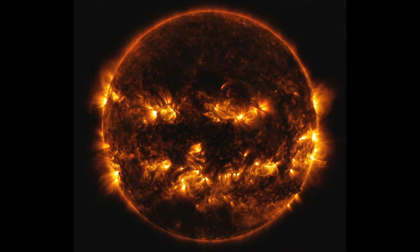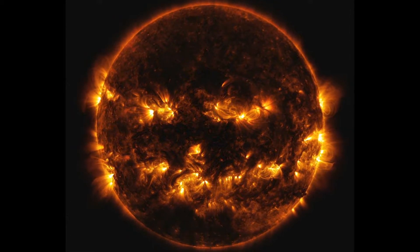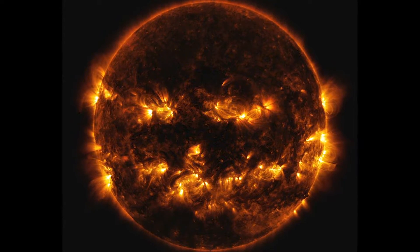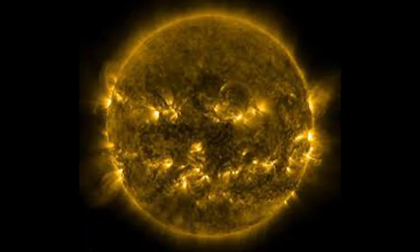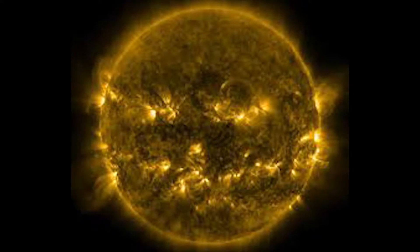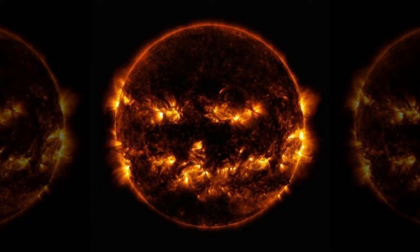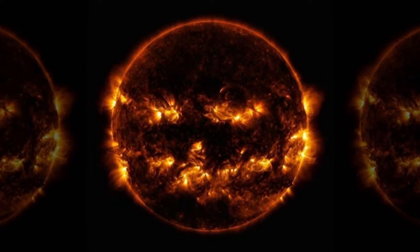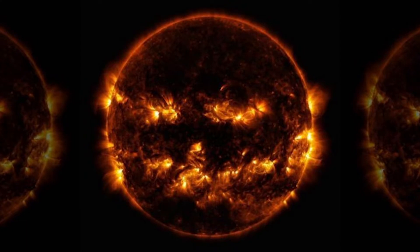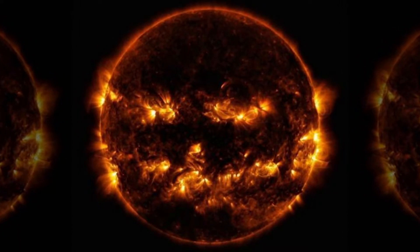Finally, this photo shows active regions of the sun that combine to look like something of a jack-o'-lantern's face, and this is from 2014, but NASA reshared it for this Halloween season. The active regions appear brighter because those are areas that emit more light and energy — markers of an intense and complex set of magnetic fields hovering in the sun's atmosphere, the corona, as NASA wrote.